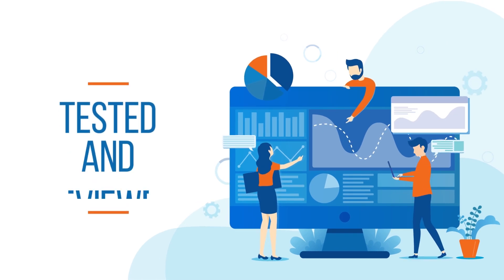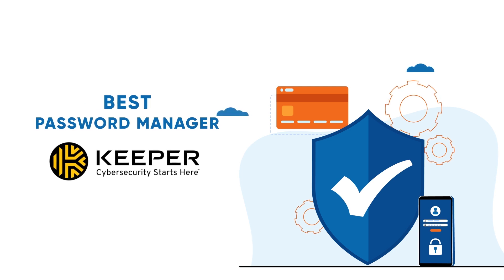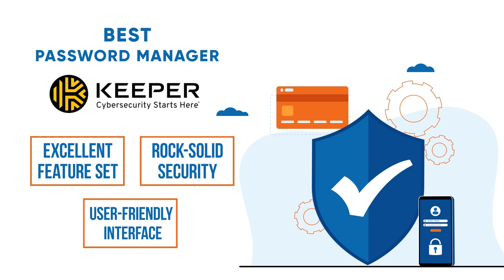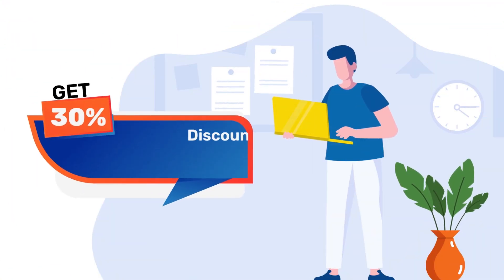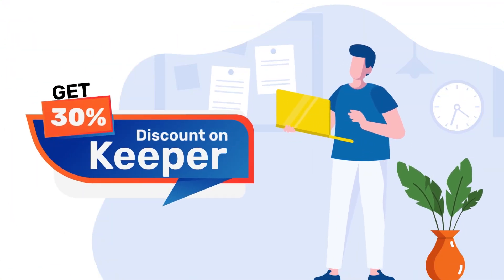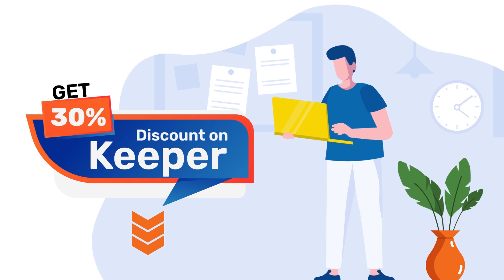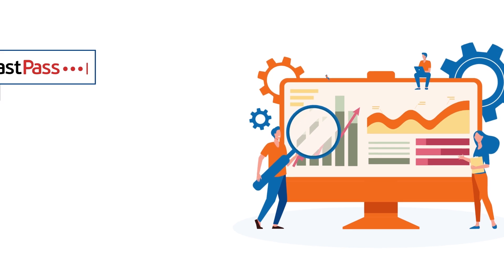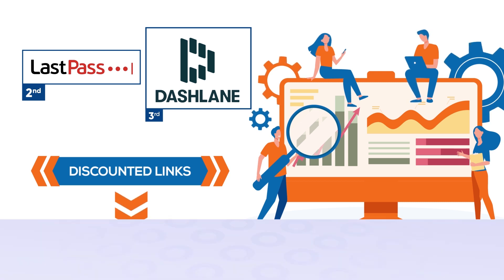During the past few months, we have tested and reviewed all the top password managers available out there. At the moment, we believe Keeper is the best password manager your money can buy, thanks to its excellent feature set, rock-solid security, and user-friendly interface. CyberLab viewers can get an exclusive 30% discount on Keeper — just click the official link in the description and the discount will be automatically applied. Our second best pick is LastPass, while Dashlane ranks third on our list. We have also added discounted links for both products below. Now, back to the review.